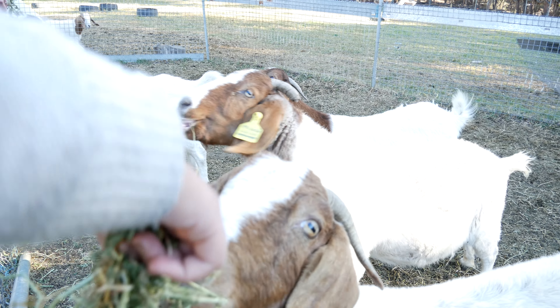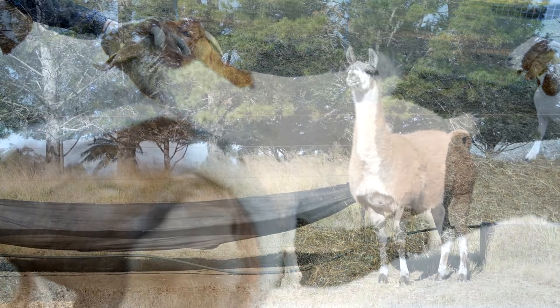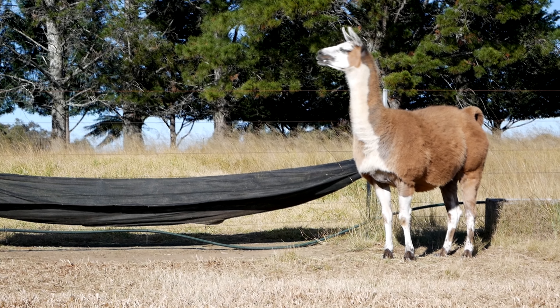There were also goats so I got to feed them too. My favorite goat was called Claude. Goats eat just about anything that's green.